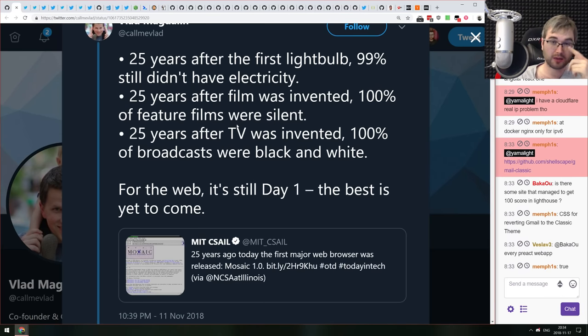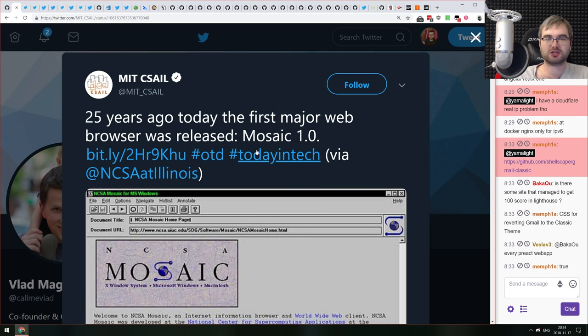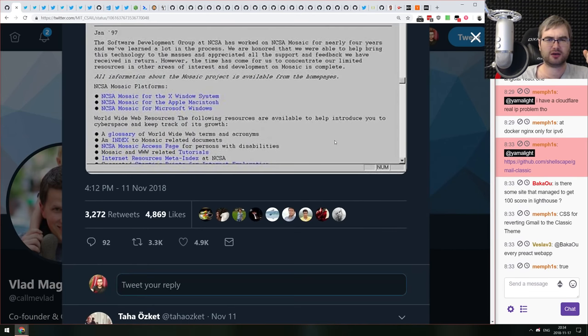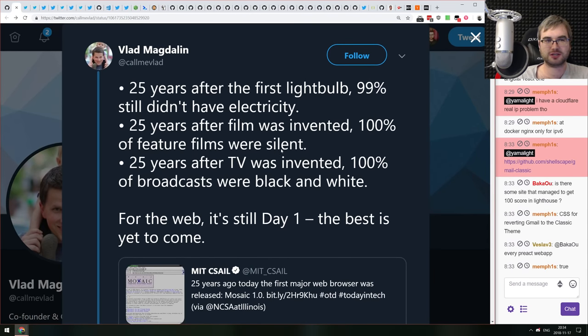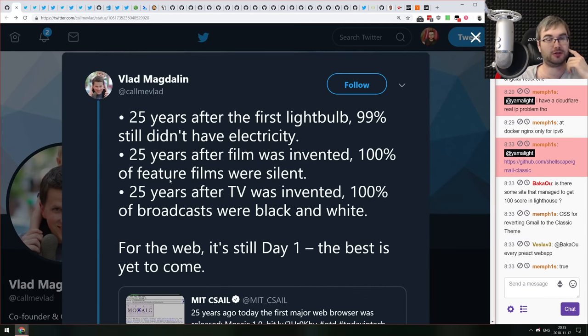A tweet noting that 25 years ago today the first major web browser — Mosaic version 1.0 — was released. A comparison: 25 years after the light bulb, 99% still had no electricity; 25 years after film, 100% of features were silent; 25 years after TV, all broadcasts were black and white. 25 years after the internet appeared, look where we are now — insane speed of development.